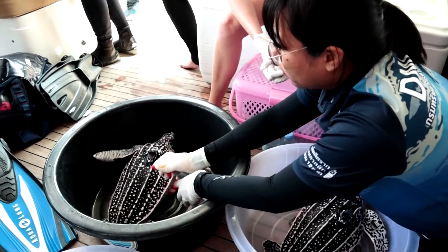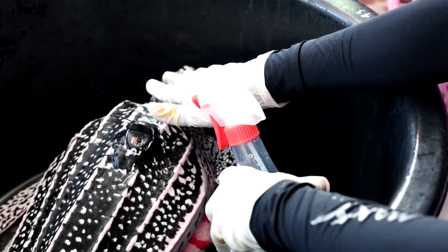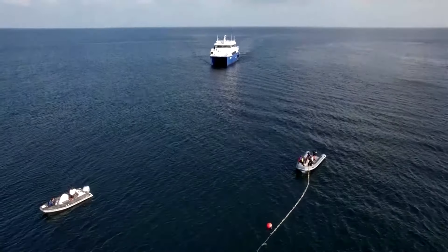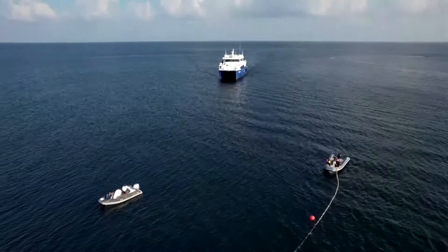The animals are then released into the ocean and have satellite tags to monitor their progress, as part of an initiative by the non-profit conservation organization Upwell Turtles. Pinsak Siriswadi is the Director General of Thailand's Department of Marine and Coastal Resources.